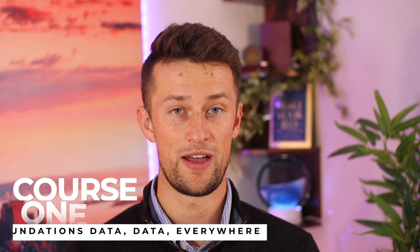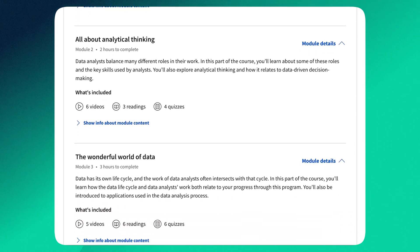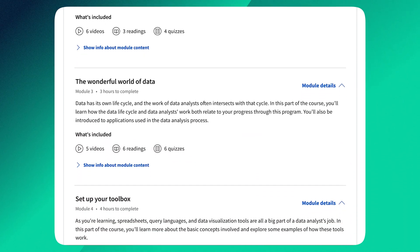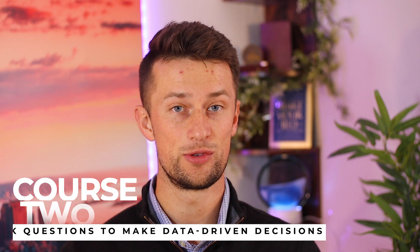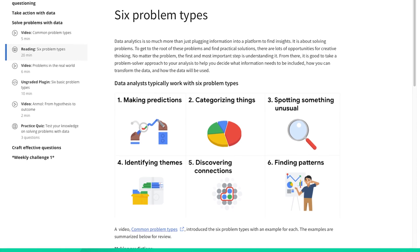Course one is called Foundations: Data, Data, Everywhere. This is a brief introduction where you'll get connected in a forum, learn how to best study and take this course, and learn a ton of definitions about data analytics. Course two helps you start to think like a data analyst — you'll learn how to go from just looking at data to linking it to the end product and presenting information to business stakeholders. You'll also be introduced here to Google Sheets and how to use it.